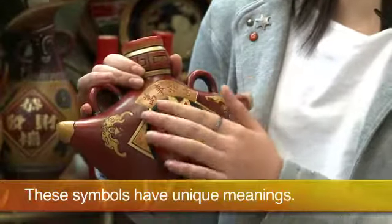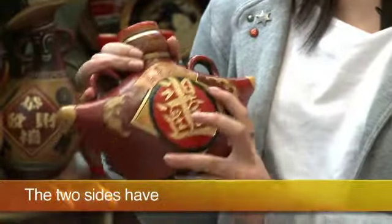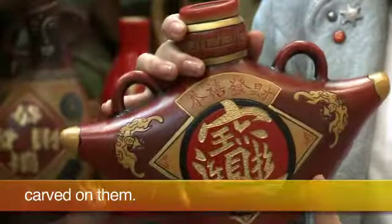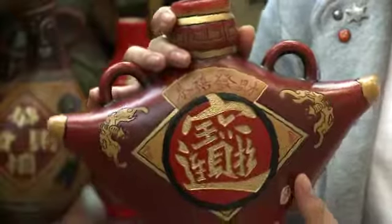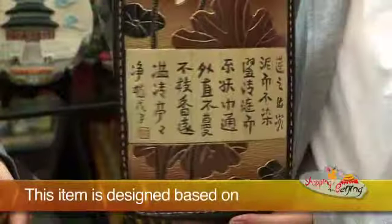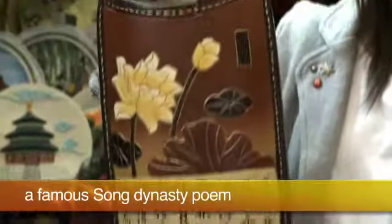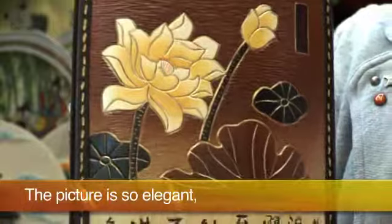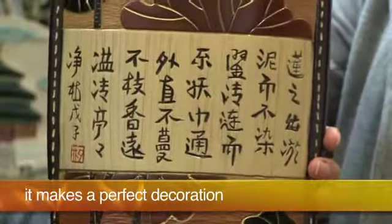These symbols have unique meanings. These two signs have auspicious Chinese characters carved on them. This item is designed based on a famous Song Dynasty poem about lotus flowers. The picture is so elegant — it makes a perfect decoration in your home.